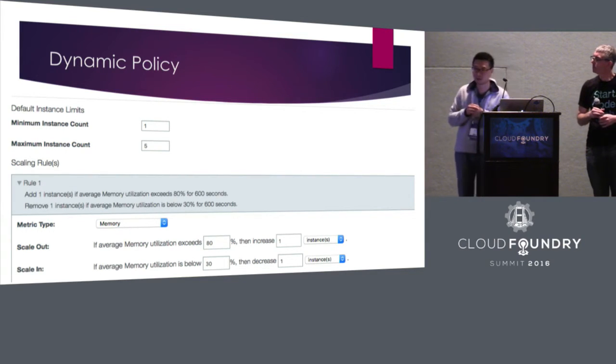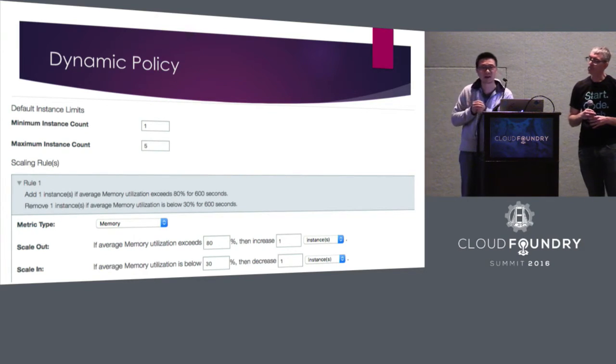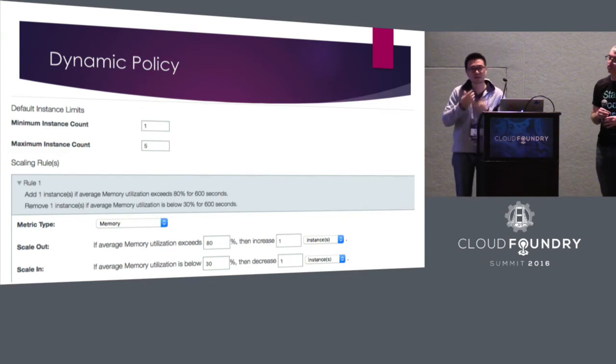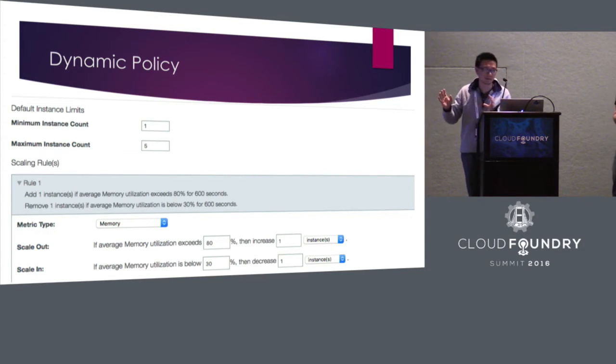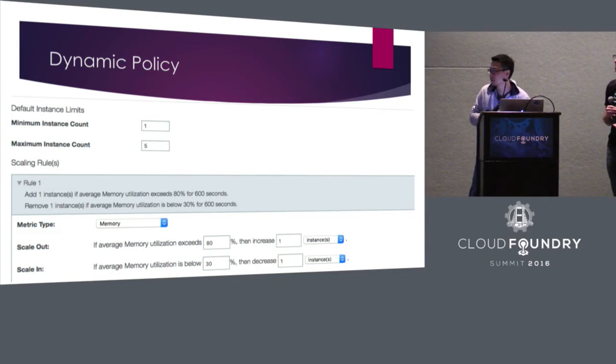I'll show the policy format through a UI — though the open source version doesn't have this web UI — to give you the basic idea of what is defined in the policy. Basically, there is a minimum instance count and a maximum instance count for your application, similar to defining an auto-scaling group in Amazon Web Services. For the metric-based rules, you can define several rules: you select the metric type — today we start with memory — you select the scaling adjustment, and you specify the scaling rules.